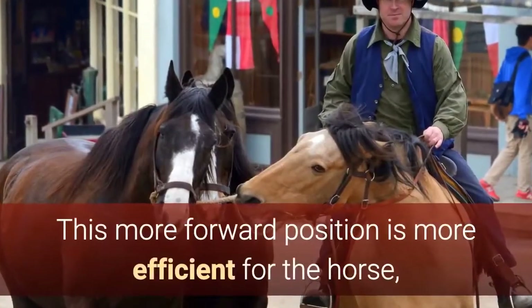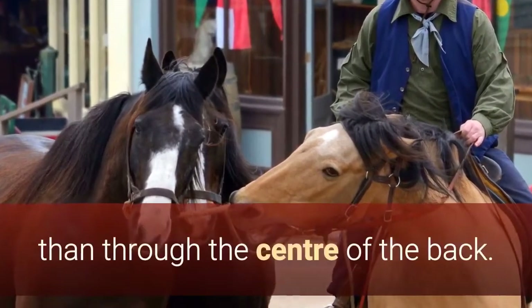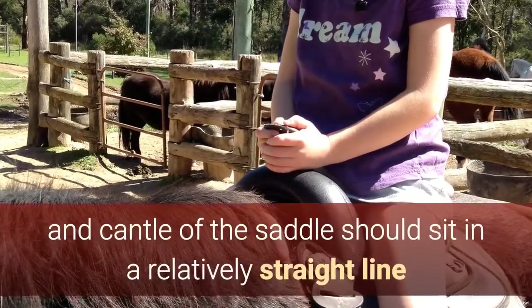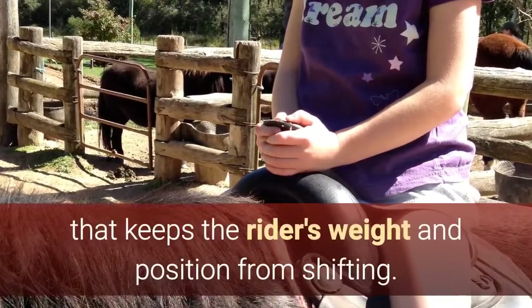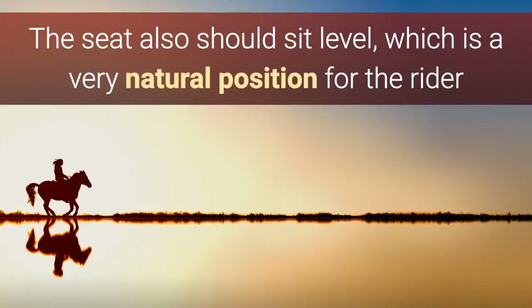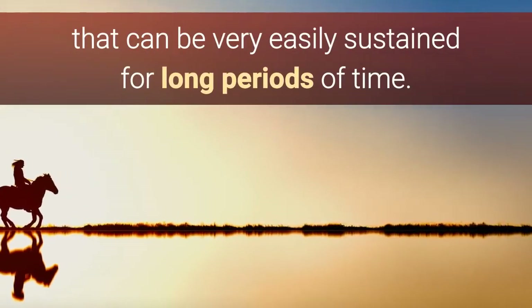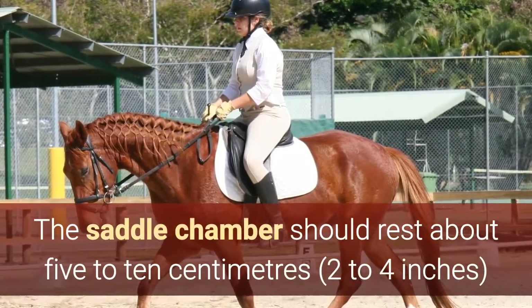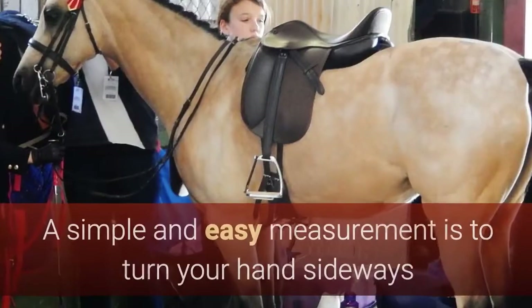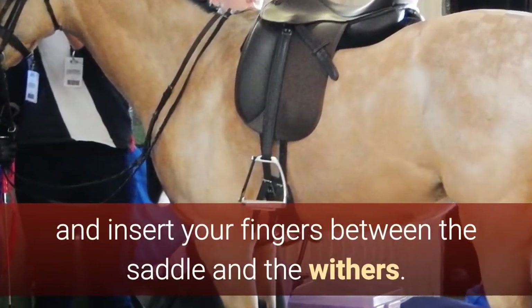This more forward position is more efficient for the horse, allowing the weight of the rider to be more over the shoulders rather than through the center of the back. When on the horse, the pommel and cantle of the saddle should sit in a relatively straight line that keeps the rider's weight and position from shifting. The seat should also sit level, which is a very natural position for the rider that can be easily sustained for long periods of time. The saddle chamber should rest about 5 to 10 cm above the withers of the horse. A simple and easy measurement is to turn your hand sideways and insert your fingers between the saddle and the withers.